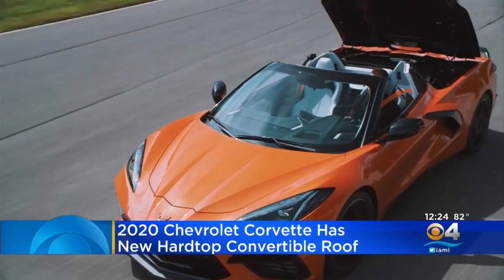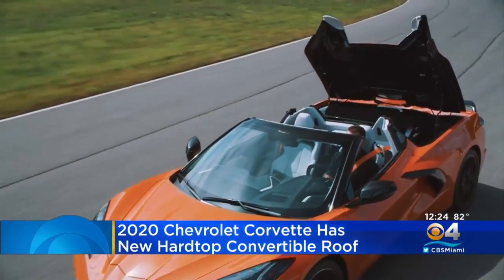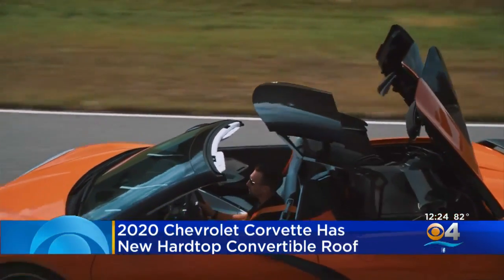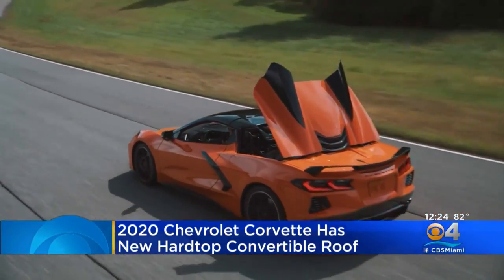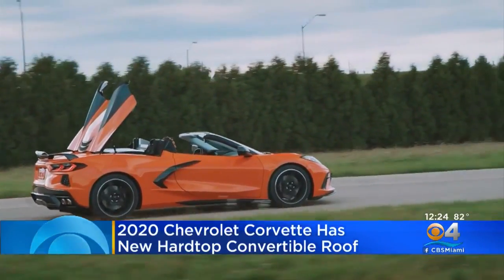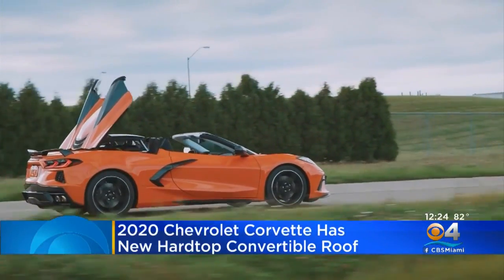We've never seen before. The 2020 Chevrolet Corvette will have a folding hard top roof rather than a cloth one. The new folding top is made from a lightweight material, powered by six small electric motors, and can fold up or down in 16 seconds at speeds of up to 30 miles per hour. No need to pull over to do it — just get it done.